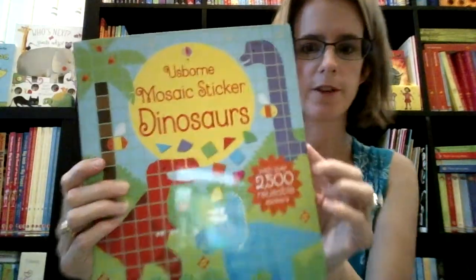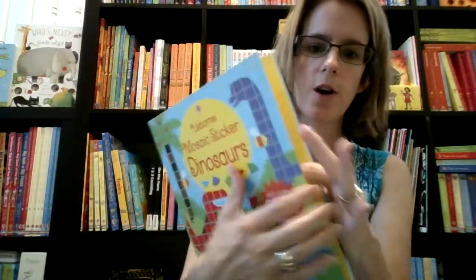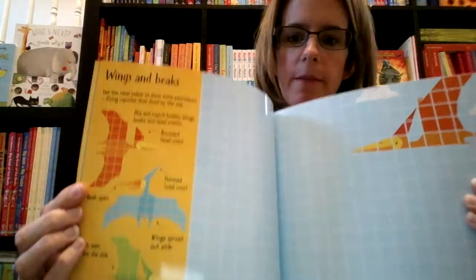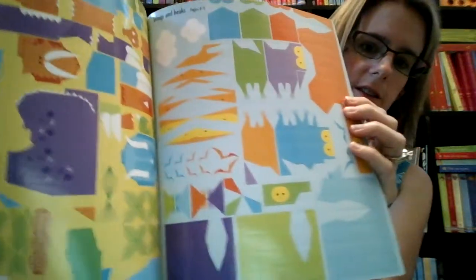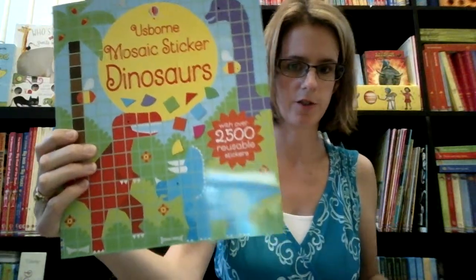For the dinosaur lovers, we have a new mosaic sticker book. This one has little bitty stickers that you can put all over. It kind of reminds me of Minecraft with all the little pieces. They can make different kinds of dinosaurs and here is a picture of what the stickers look like that you can use. That is called Mosaic Sticker Dinosaurs.